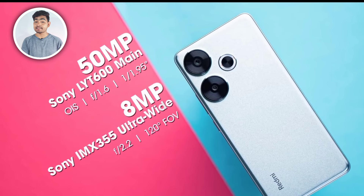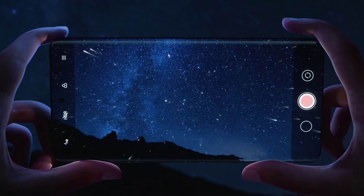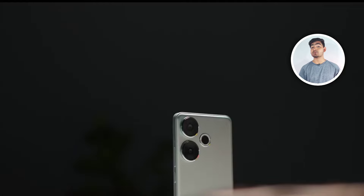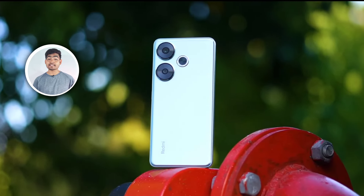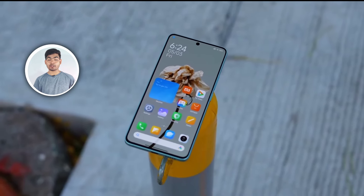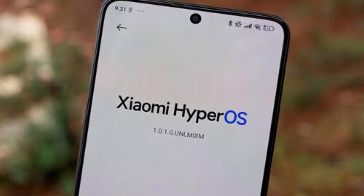Now I have to talk about the camera. The main camera supports 4K video recording. On the front there is a 20MP selfie shooter where you can record 1080p at 60fps for video recording, as well as 4K video recording on the front.